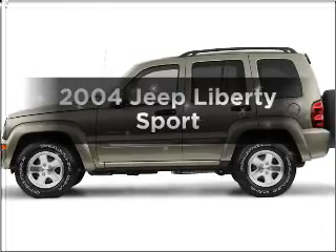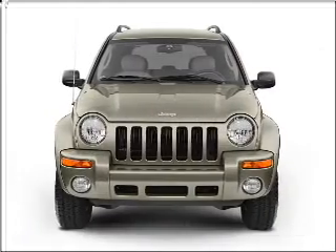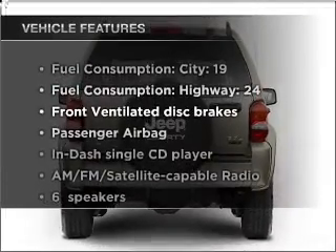Check out this 2004 Jeep Liberty. This is the set of wheels you've been looking for, with a solid six-cylinder engine connected to a smooth-shifting transmission. Plus, enjoy these notable features that are included in this vehicle.